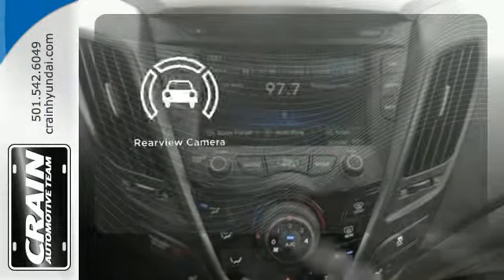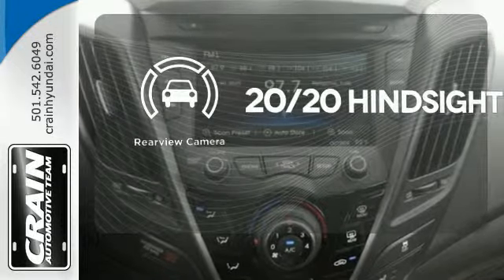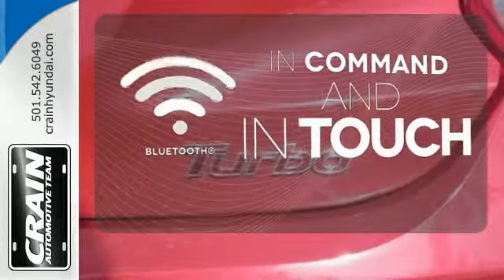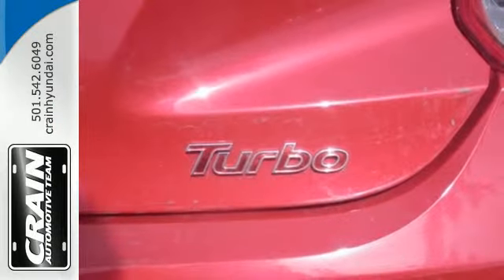See objects previously out of sight with a rear-view camera. Keep your hands on the wheel and eyes on the road with Bluetooth. Form and function are one in this Hyundai Veloster.